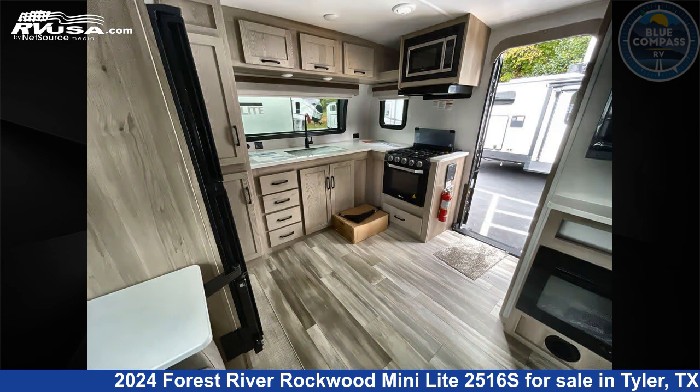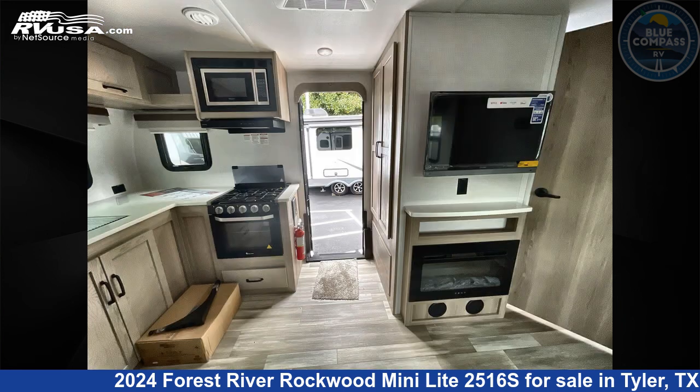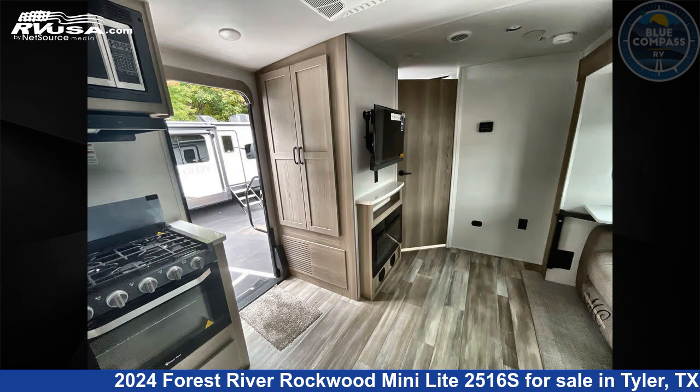This new Forest River is 25 feet 0 inches in length and features sleeps 2, a slide-out, and 54 gallons freshwater capacity.